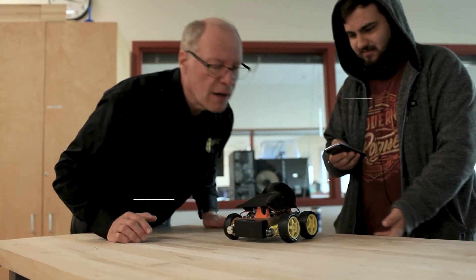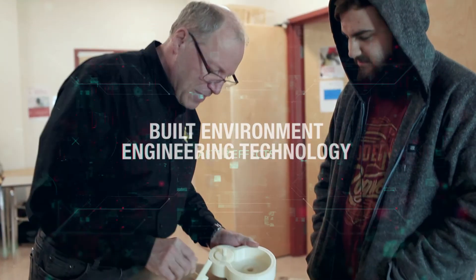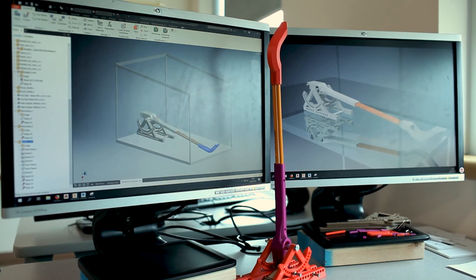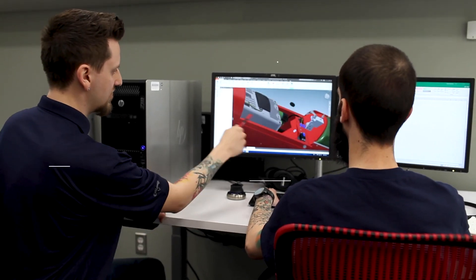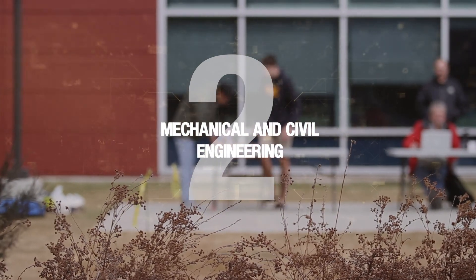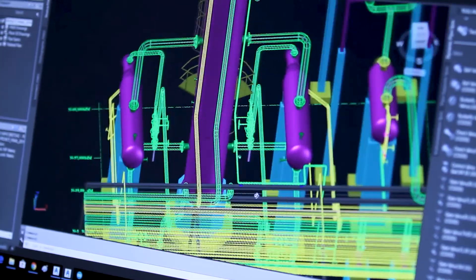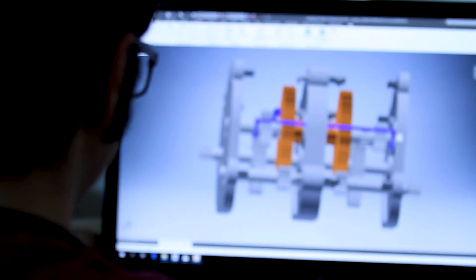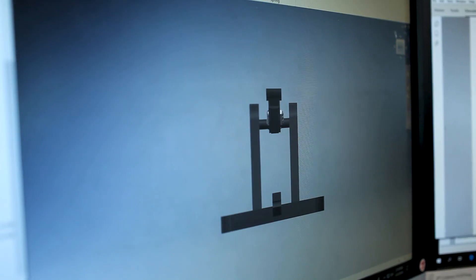Introducing the Built Environment Engineering Technology program at Medicine Hat College — a unique platform bridging your ideas with reality. Discover and study BEAT's core elements: drafting, mechanical and civil engineering, as well as building design technology. Develop engineering and architectural drawings, use 3D modeling, scanning, and printing, and design, code, and create products.